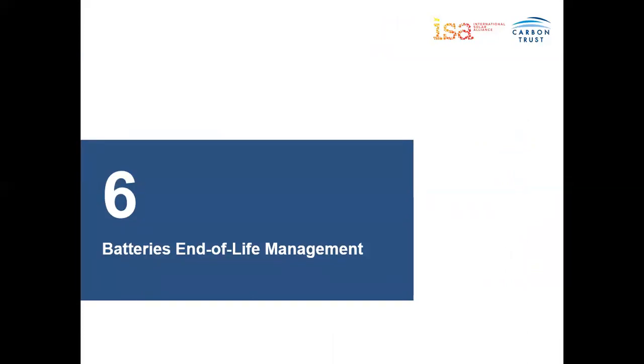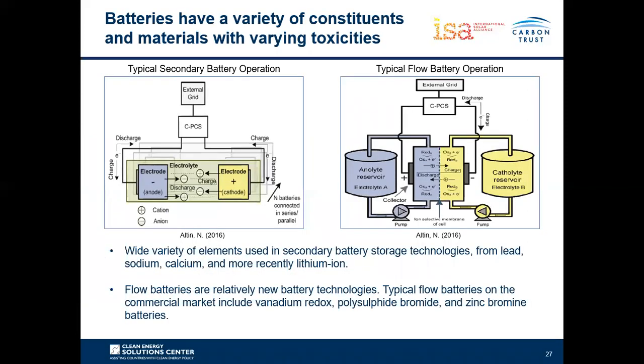Now considering the storage end-of-life management, particularly battery technologies: there are two broad types — secondary batteries and flow batteries. Each uses different materials and metals, with different end-of-life considerations depending on toxicity, cost to extract, and ease of separation and recycling. The main commercial flow battery technologies are vanadium redox, polysulfide bromide, and zinc bromide. This webinar focuses on vanadium redox flow batteries, and from secondary batteries, lead acid and lithium-ion.